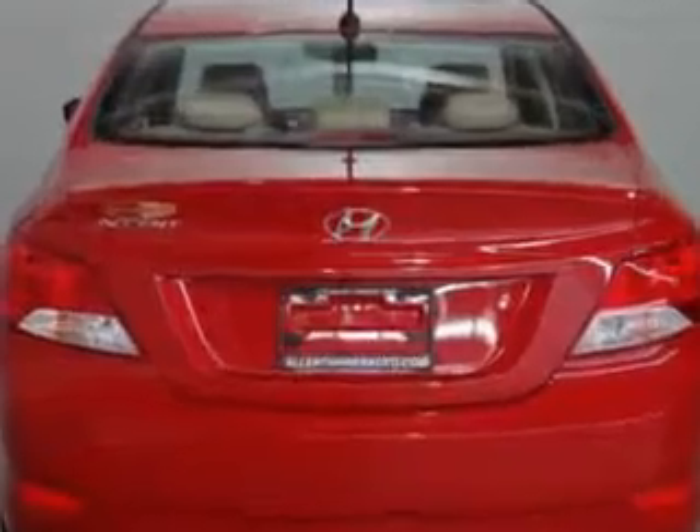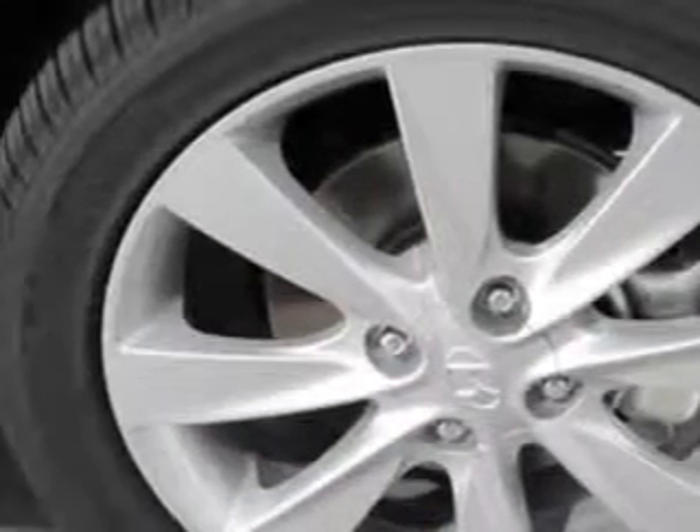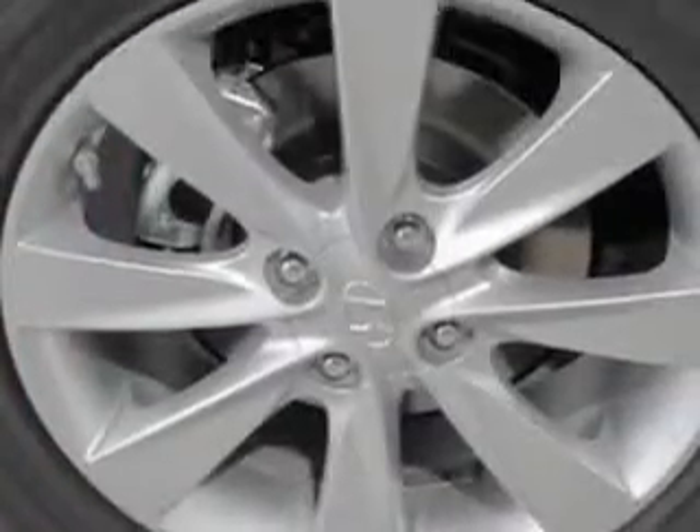auxiliary audio input, iPod connectivity, electronic stability control, heated exterior mirrors, remote anti-theft alarm system, electronic brake force distribution, emergency braking assist, power tilt steering wheel, XM satellite radio, and much more.